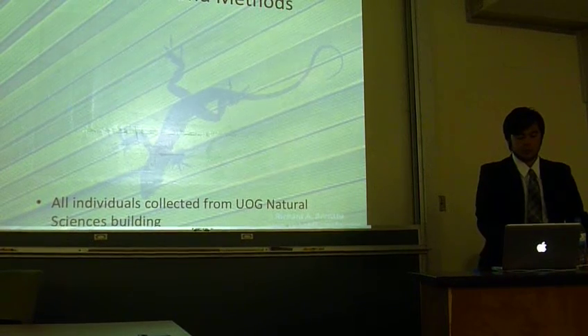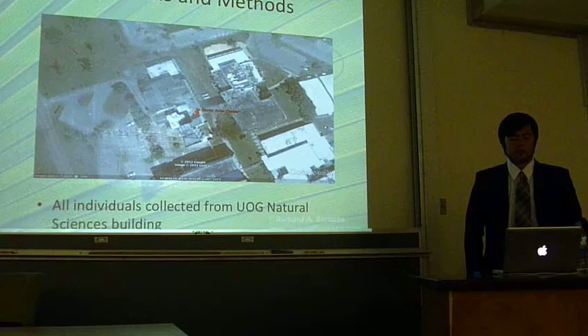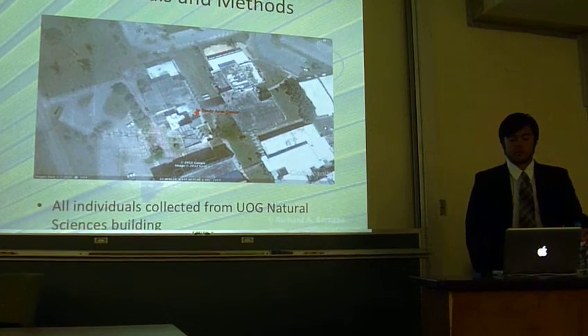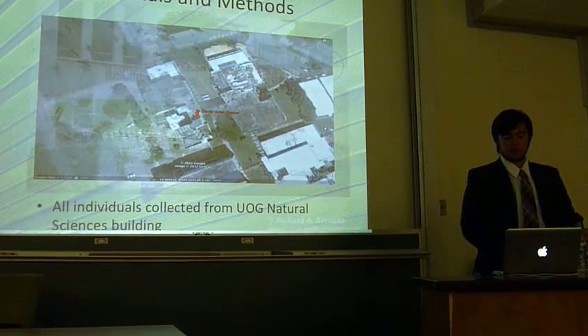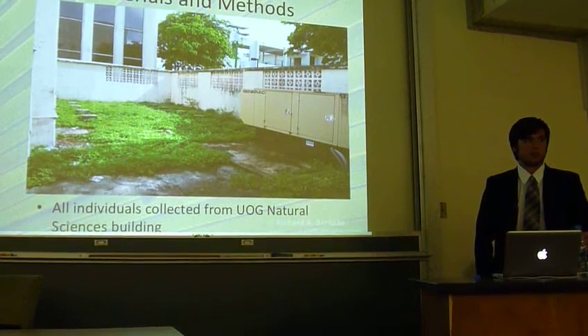Illustrated here is a satellite image of our study site. The study area, centered, is where we focused our collections. This area may be recognized as the area to the side of the building, which is closed off by retaining walls.